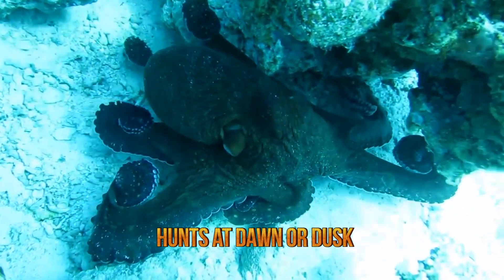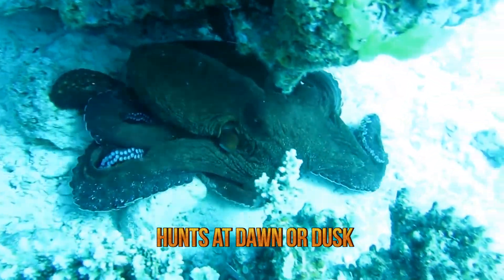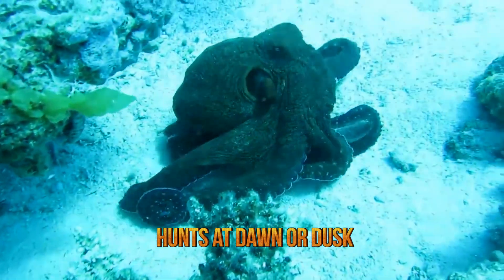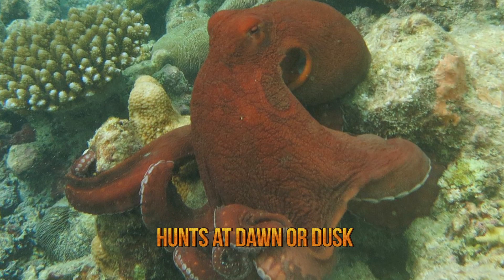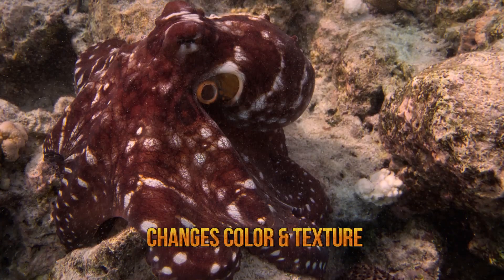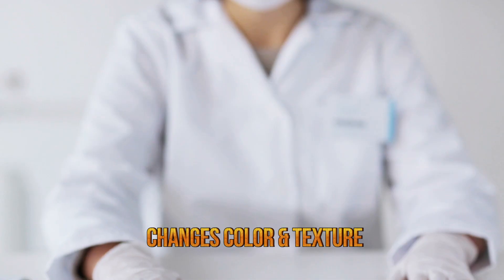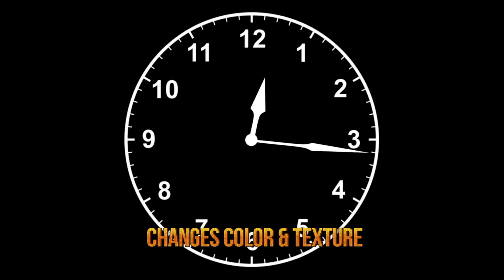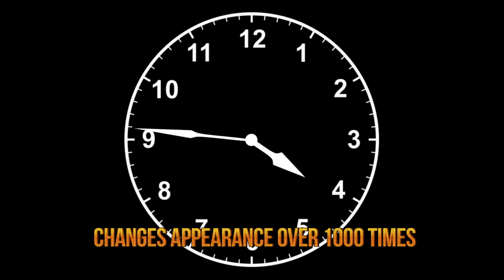Because it lives in shallow waters or on coral reefs and hunts by day, the big blue octopus has a remarkable camouflage ability that enables it to not only frequently change its color but also the texture and patterns of its skin. A researcher noted, having observed the big blue octopus, that over the course of seven hours, it had changed its appearance over a thousand times.